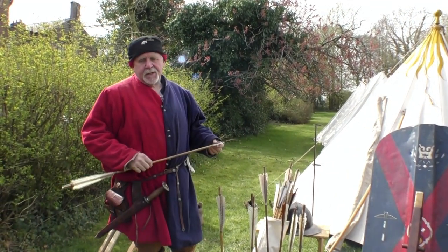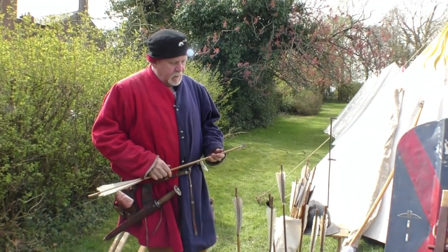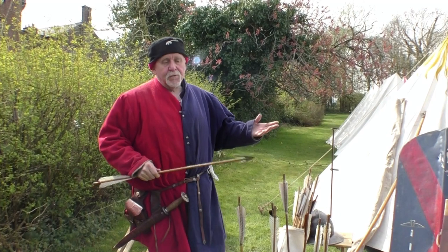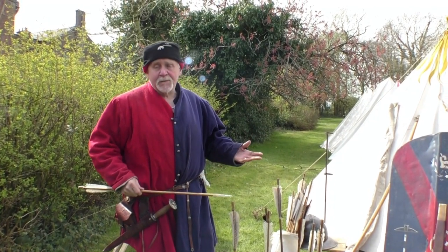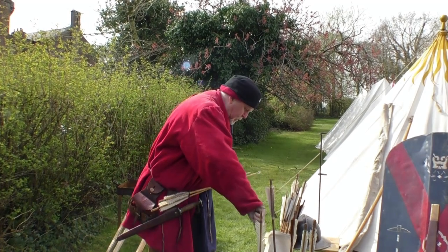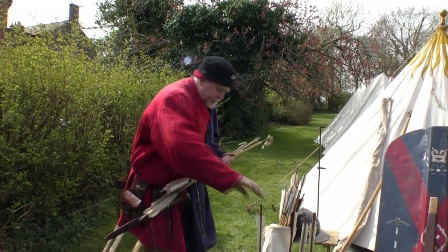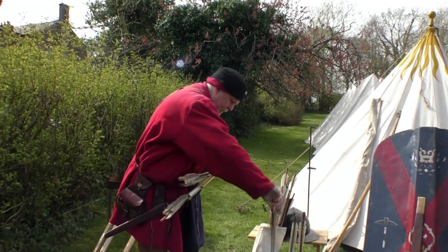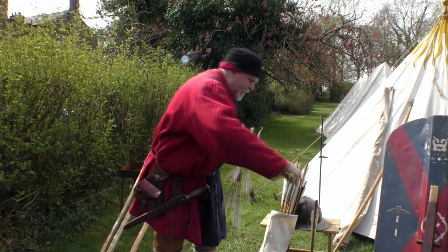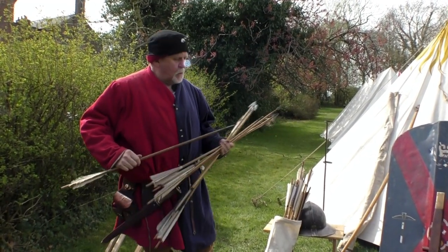Like in your shed you might have different tools for doing different things — archers had different arrows for different purposes. Here's a quick selection. That is a military arrow called a bodkin.